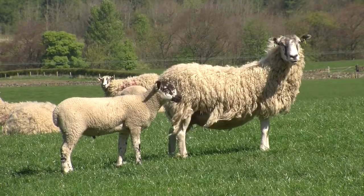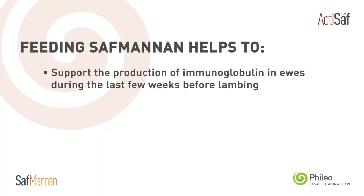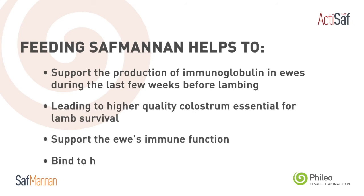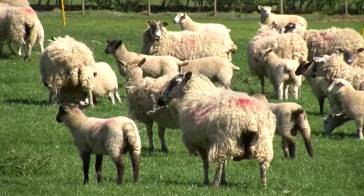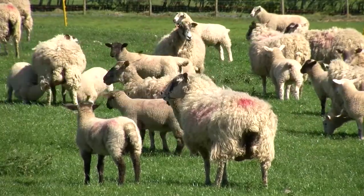Feeding Safmannan will help support immune function and the production of good quality colostrum in ewes, ensuring good lamb vitality. Giving young lambs a good start in life by ensuring they receive good quality colostrum from the ewe will increase growth rates through their early life and improve productivity and profitability on farm.